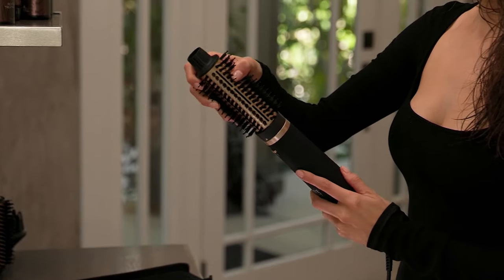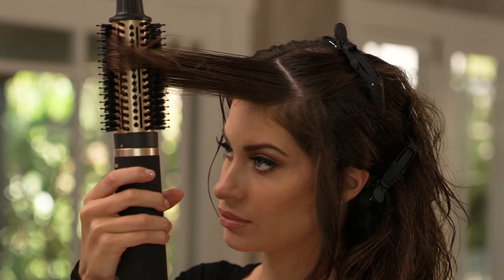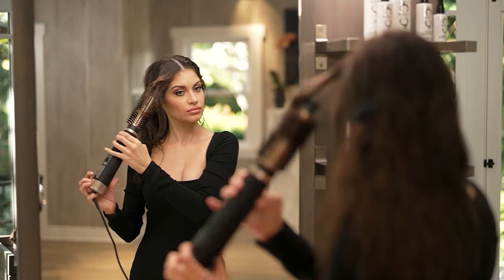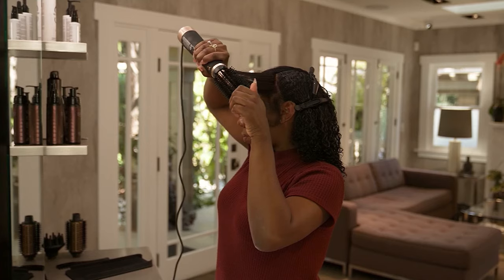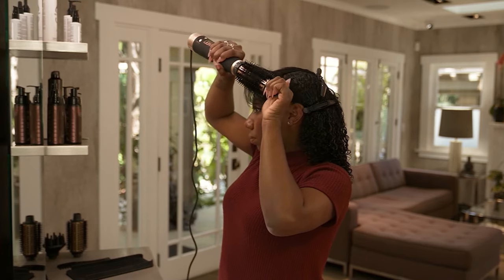It's your brush dry styler, where not only you're drying your hair with some of the most thoughtful and technically advanced technology, so you are not over-drying, you're not stripping it of its natural moisture, you're not burning your hair.